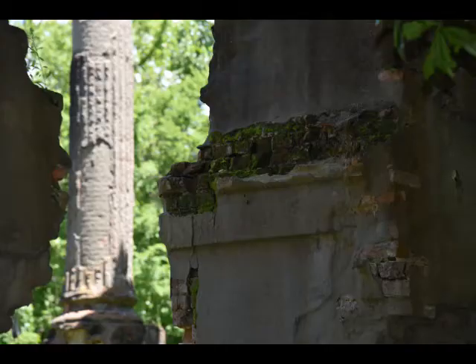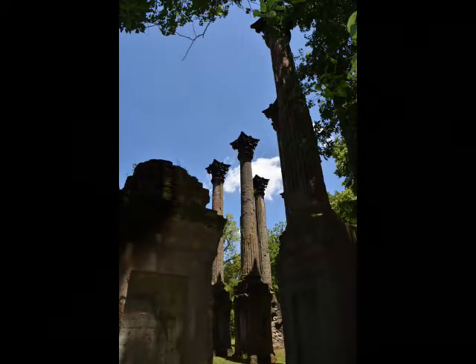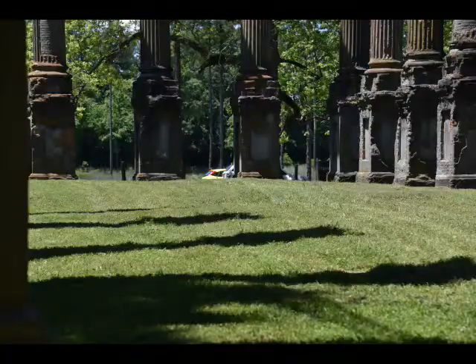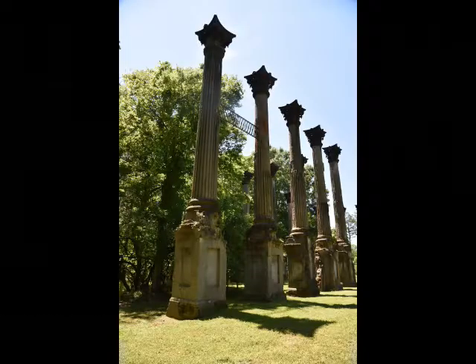The mansion was mostly built by slave labor, though there are stories that he did bring in craftsmen from across the United States and even Europe to do some of the fancy work. Archaeological examinations suggest the outer walls were constructed of wood covered in stucco. When completed, the 17,000 square foot mansion contained three hallways and 23 to 25 rooms, each with its own fireplace. A featured innovation for the time was two interior bathrooms supplied with rainwater from a tank in the attic.